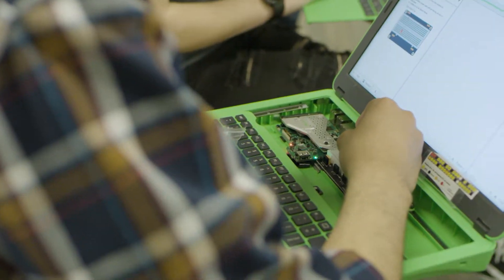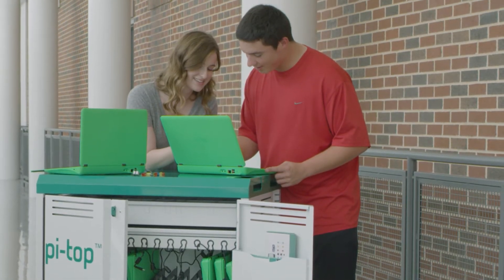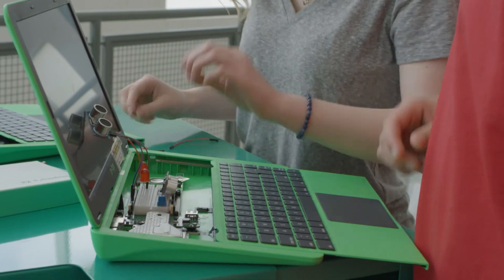I was more than excited to do it, just because of how technologically advanced everything is becoming. So much of the world has to do with coding and computers, and so whenever I found out about the Pi-top program, I immediately wanted to be a part of it.